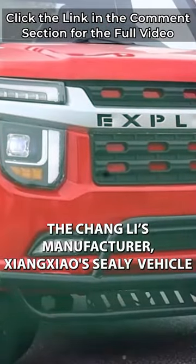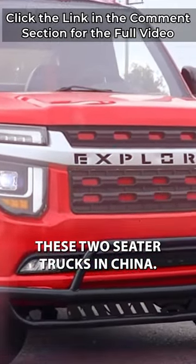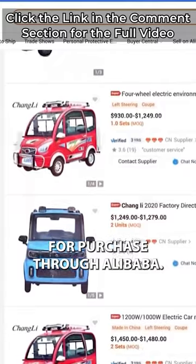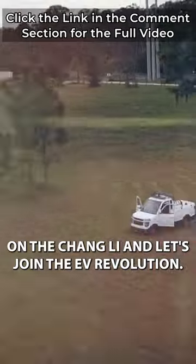The Changli's manufacturer, Zhongjiao's Cili Vehicle Company Limited, produces these two-seater trucks in China. The vehicle is available for purchase on Alibaba, so what are you waiting for? Get your hands on a Changli and let's join the EV revolution.